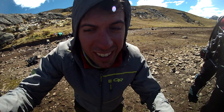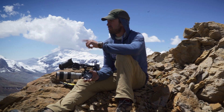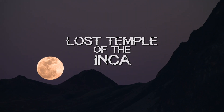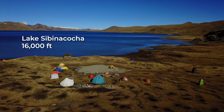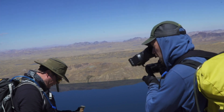My name is Jim Aikman and I'm a filmmaker that's drawn to stories from the wild and untamed corners of the world. The feature documentary Lost Temple of the Inca brought me here for National Geographic with a small two-man film crew to document a scientific expedition in the Andes Mountains.